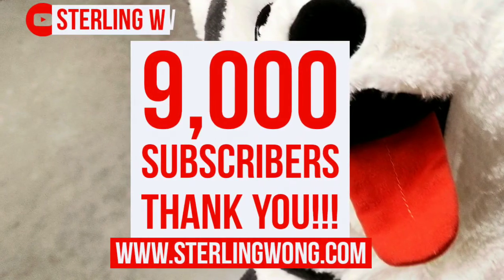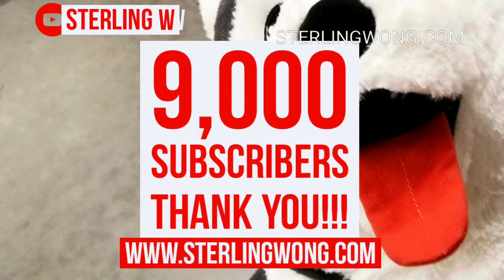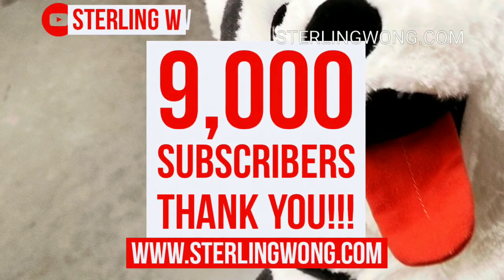Big thank you to all 9,000 plus subscribers to the Sony W channel. If you haven't subscribed already, click the link below or hit the bell button.